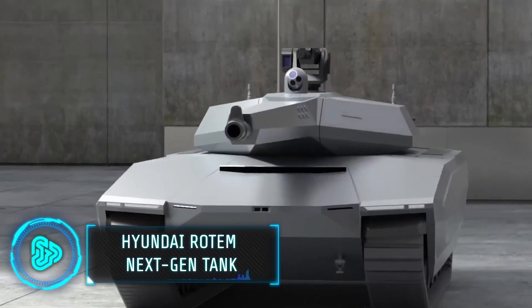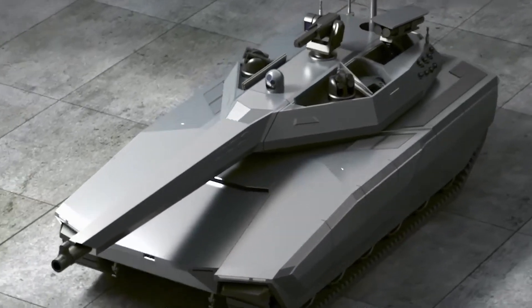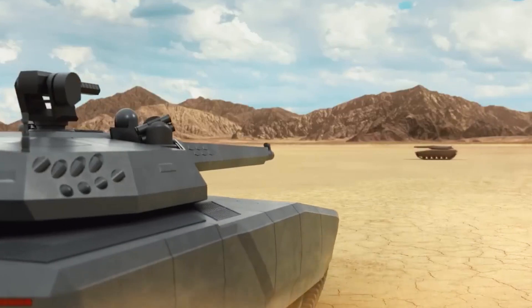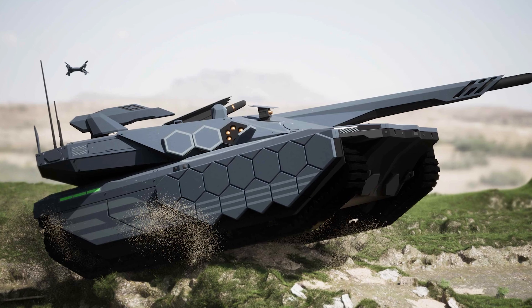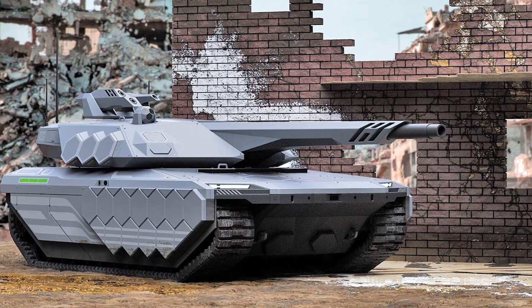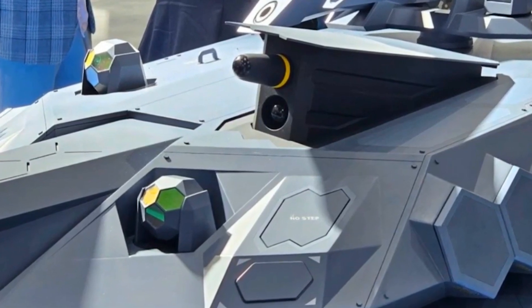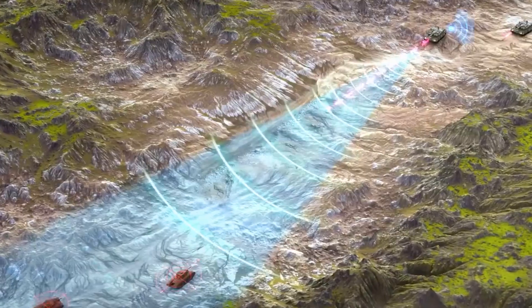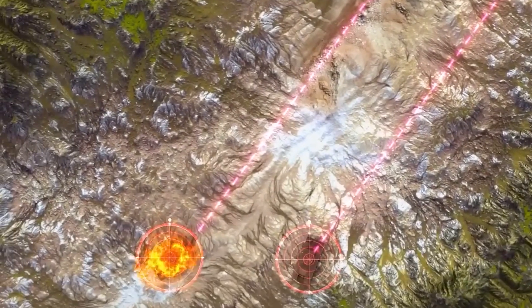Hyundai created this next-generation tank to respond to the future battlefield environment and the fourth industrial revolution. The tank integrates new innovative technologies with AI autonomous driving to maximize crew safety. With over 55 tons of weight, it features a crewless turret, a high-pressure 130 mm cannon, and a 12.7 mm machine gun. It also has a drone jammer, a missile launcher, and a landing system for rotary-wing unmanned aerial vehicles. Hyundai Rotom plans to unveil a prototype by 2030.